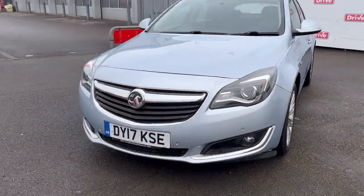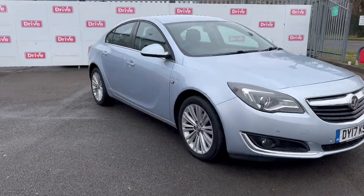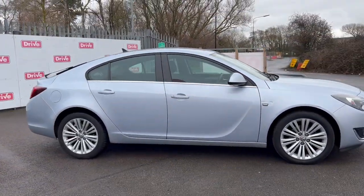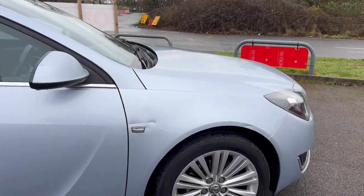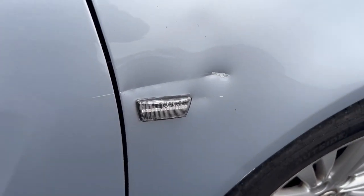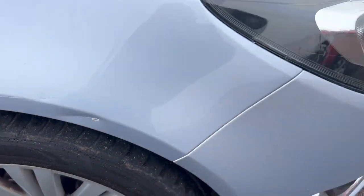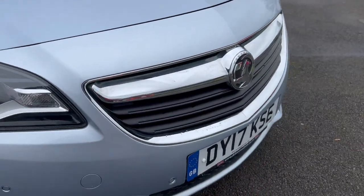Let's give you a walk around and see what we can find, but generally in good condition. A few little marks and a few little dents but nothing crazy. This one though is a bit of a dent and scratch here, and another one on the arch here. Those I think are the two main bits of damage on this vehicle.